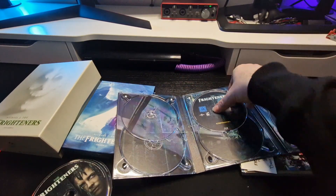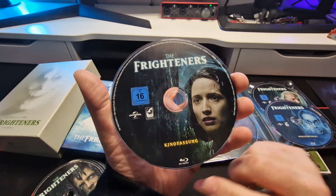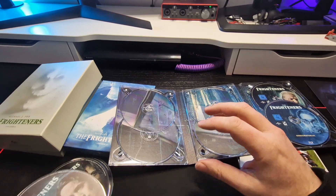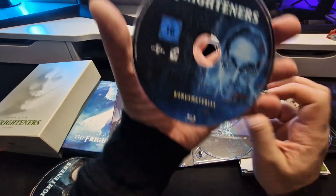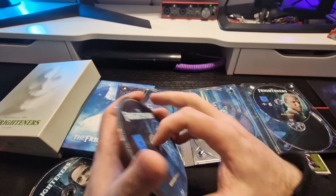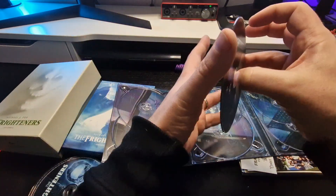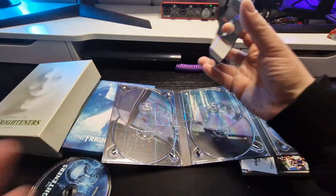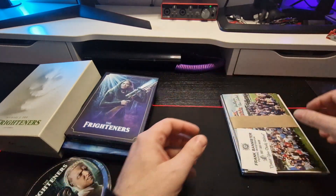For ultra HD it doesn't matter which region you buy — whether it's a German release or an Australian release, it doesn't matter for 4K, so the main movie parts are region-free. However, every disc pairs a Blu-ray with a 4K disc, and the Blu-rays are region locked, so keep that in mind before buying. All bonus material is also on Blu-ray, so you'll need a region-free Blu-ray player — I cannot stress this enough, but honestly any collector should have one.